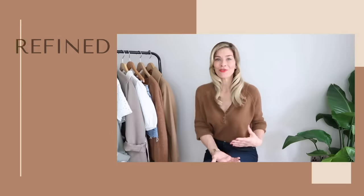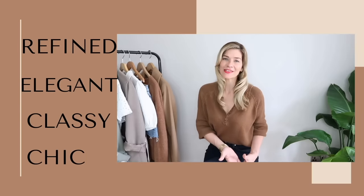Let me start by saying I'm not actually hugely keen on the term 'look expensive.' I personally don't really feel the need to look or feel like I've got more money than I actually have. But what I do like is my outfits to look refined, elegant, classy and chic. So today I have some style hacks for you all that will hopefully recreate that look.